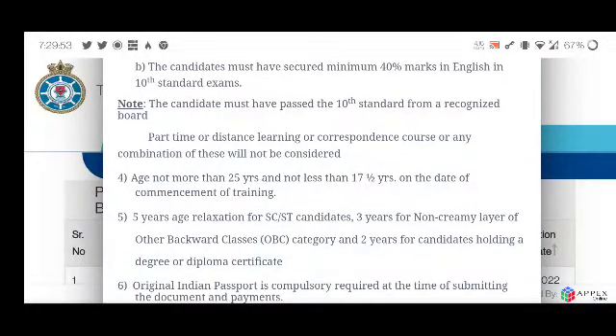The maximum age is 25 years and the minimum age is not less than 17 and a half years — so the age must be between 17.5 and 25 years.